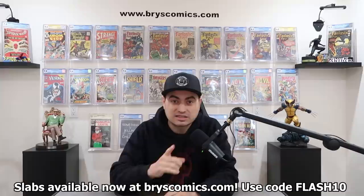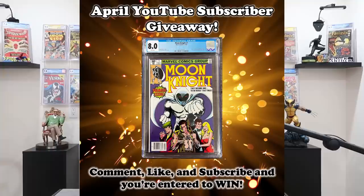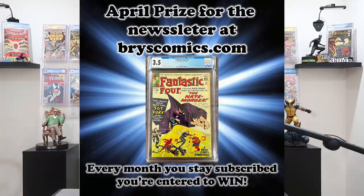Welcome to Bry's Comics. This channel is all about comic book investment and speculation with tips on how to have this hobby fund itself. If that's something that interests you, grab that subscribe button, hit that notification bell, like this video, and comment down below — it will enter you to win this month's giveaway for the YouTube channel, which is this slab.